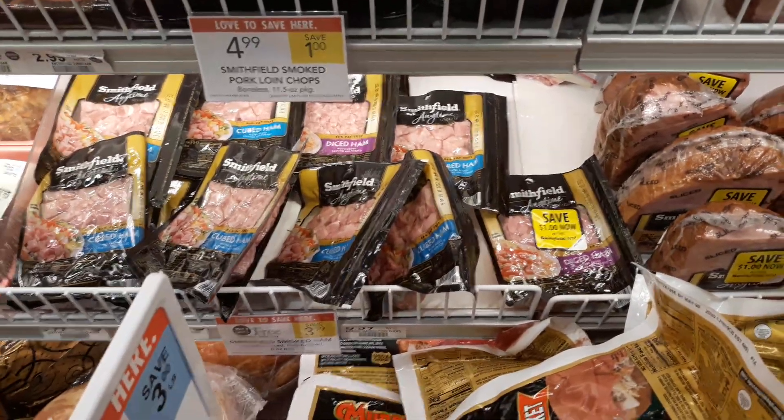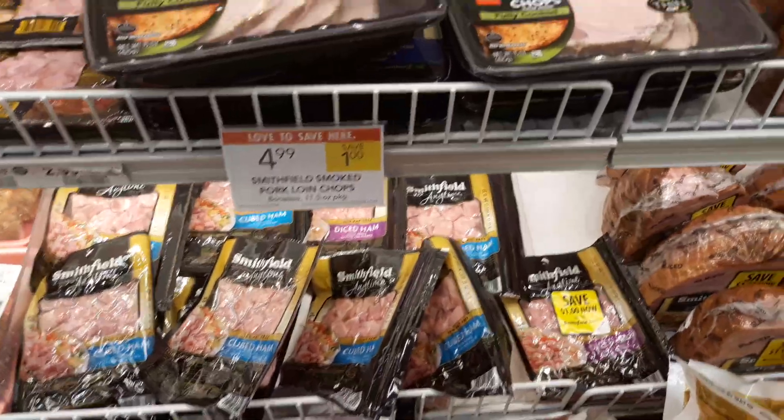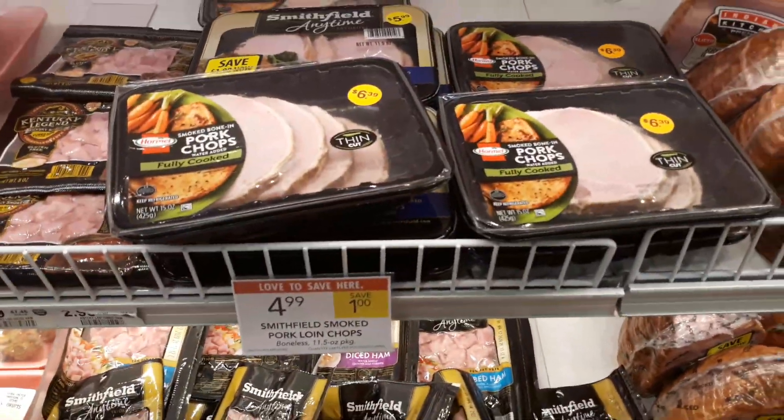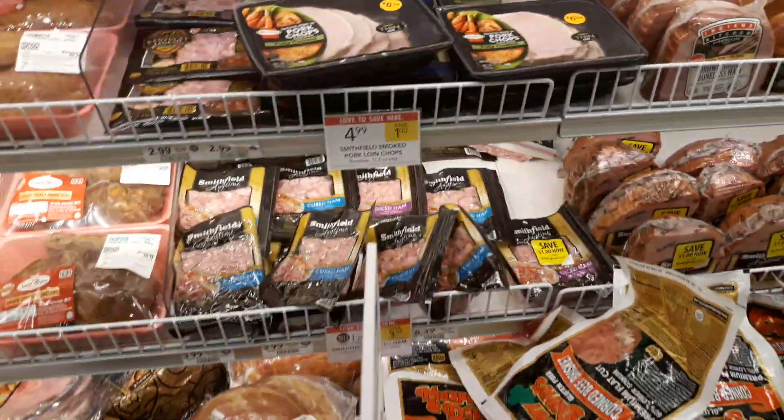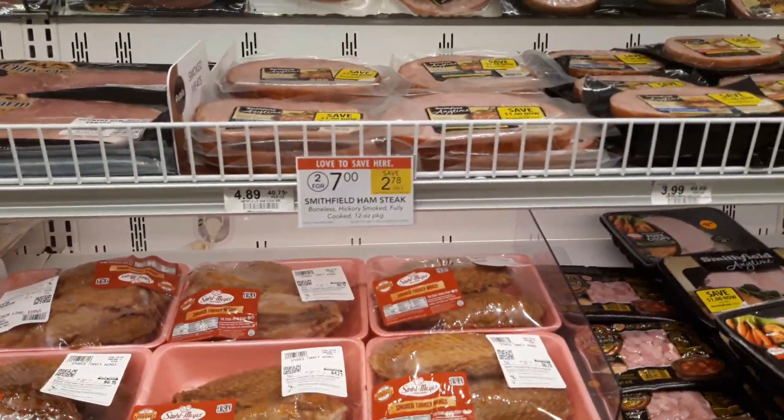Happy Couponing! Oh, and look — so other items are on sale that you could get as well. The Pork Chops are on sale $4.99, regularly $6.99. The Ham Steaks are on sale 2 for $7.